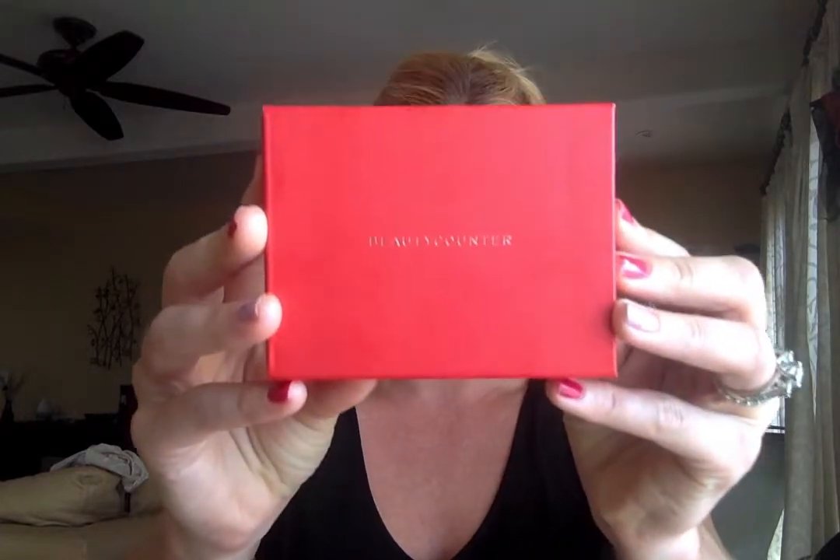Hi everybody. Ashley Tejada with Beauty Counter, and for today's segment I wanted to share with you another one of our awesome gift sets to give this holiday season — and that is our Glow and Go Mini Oils.